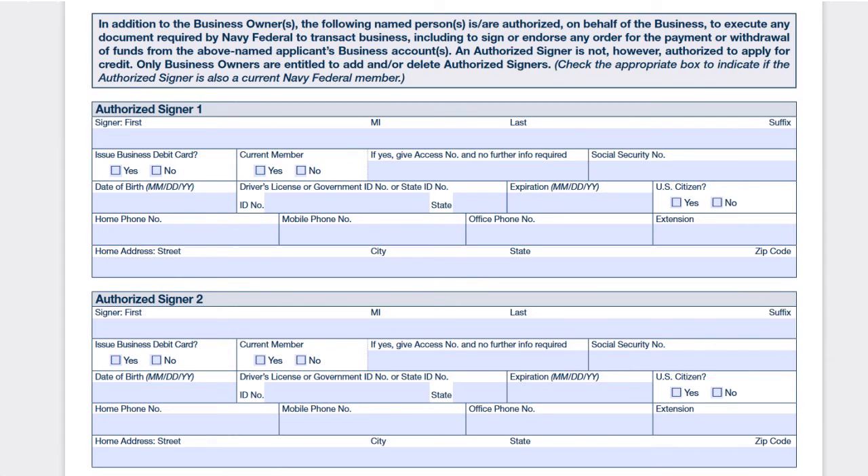Moving on, we have the authorized signer section. In addition to business owners, the named persons are authorized on behalf of the business to execute documents and transact business, including signing or endorsing orders for payment or withdrawal of funds. Note that an authorized signer is not authorized to apply for credit — Navy Fed requires the owners for that. Only business owners are entitled to add or delete authorized signers. Notably, Navy Fed is not asking for an access number here, meaning the authorized signer does not have to be a current Navy Fed member, though it is recommended.